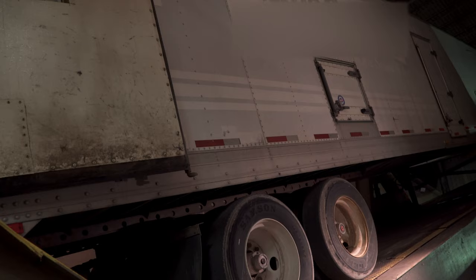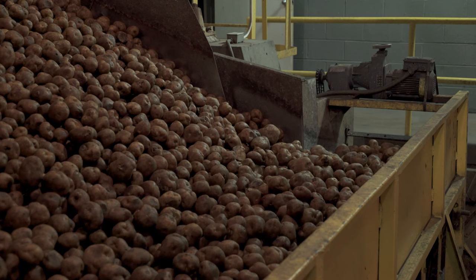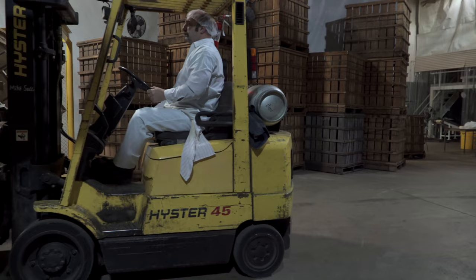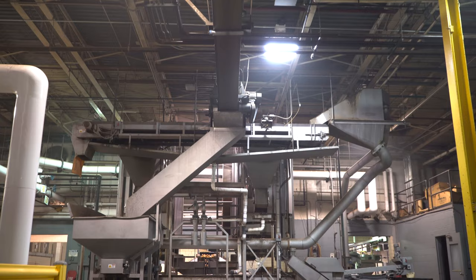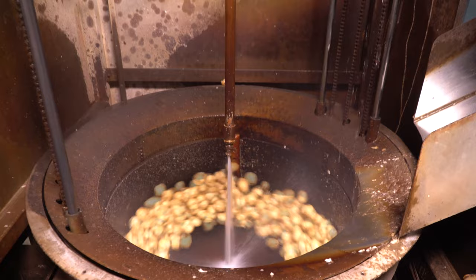If they pass inspection, the truck is backed in and lifted straight up in the air to unload the potatoes. The potatoes either head off immediately to be processed, or they are stored in crates until they are needed later in the day or week. All potatoes go through a pool of water to rinse off any dirt or rocks left over from the harvest.